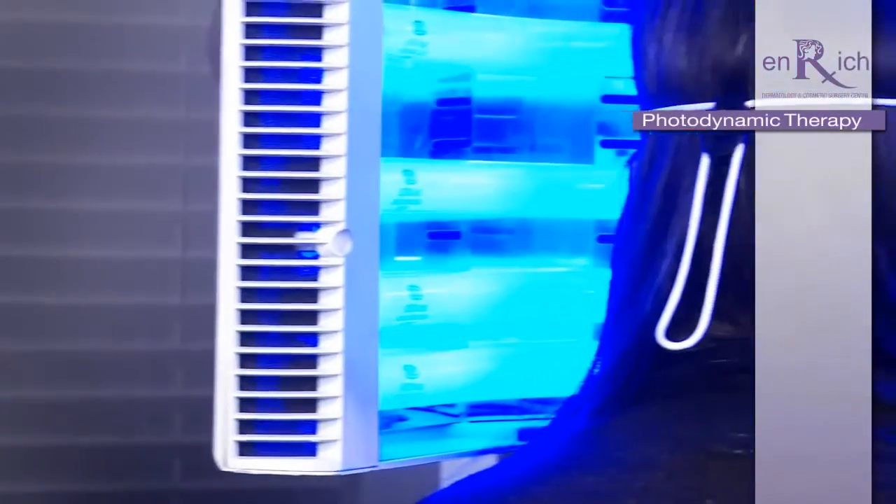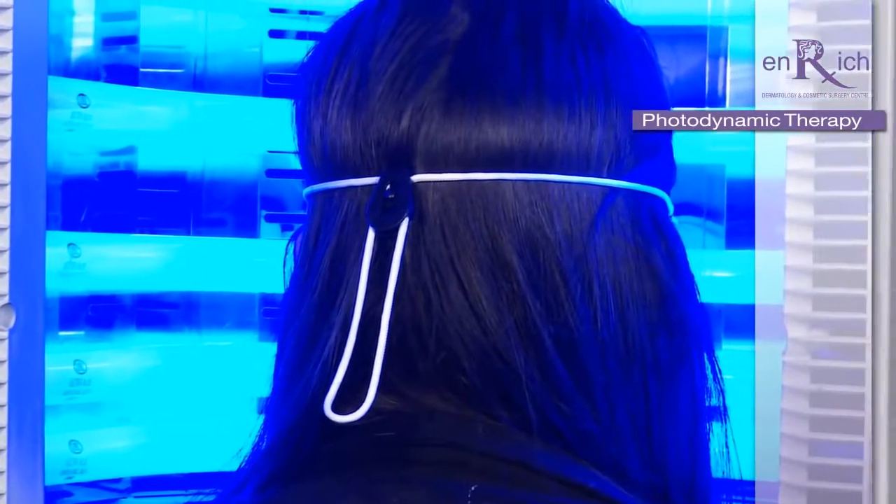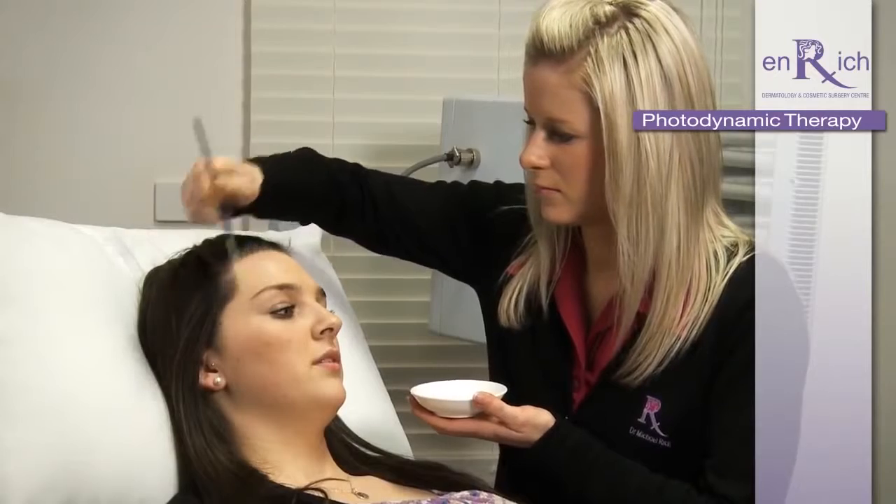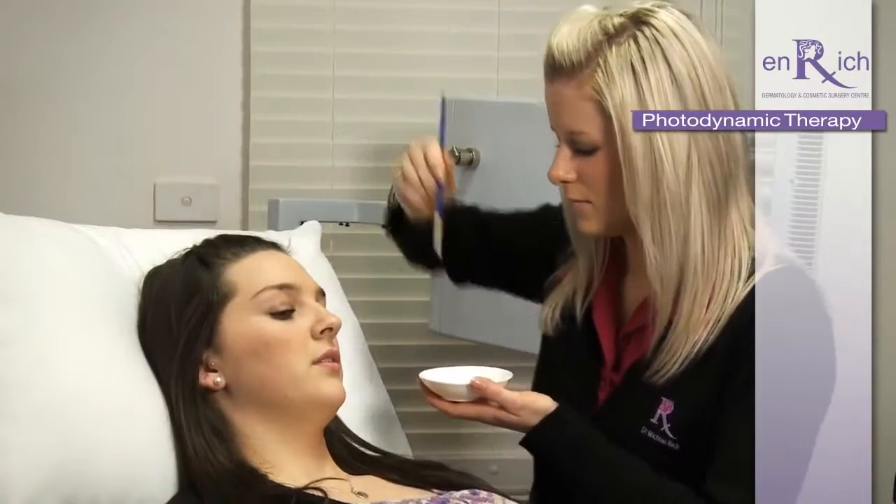She's had acne for quite some time. She's had three, four treatments up till now and her acne has improved dramatically with this approach. We'll be using a modification of photodynamic therapy, and the modification is that instead of using ALA, which causes a severe reaction and can be quite uncomfortable, we'll be using indoleacetic acid, a chemical that's never been used in this country in this way.